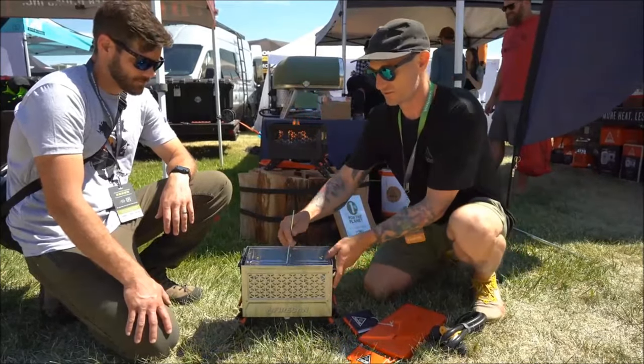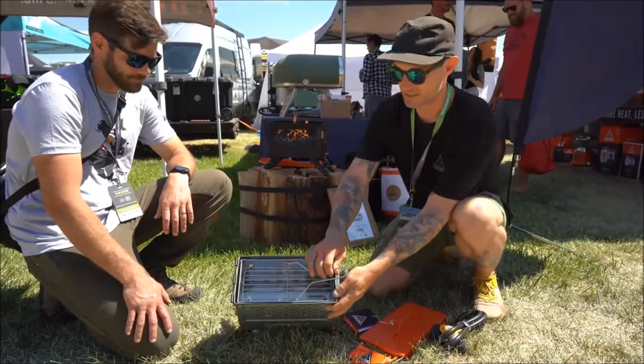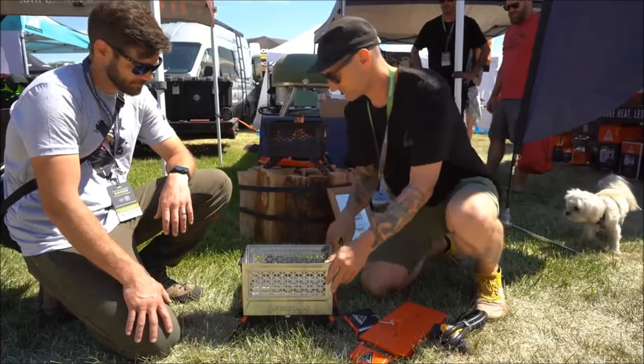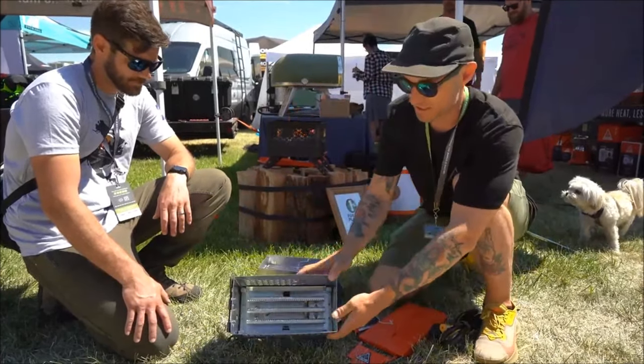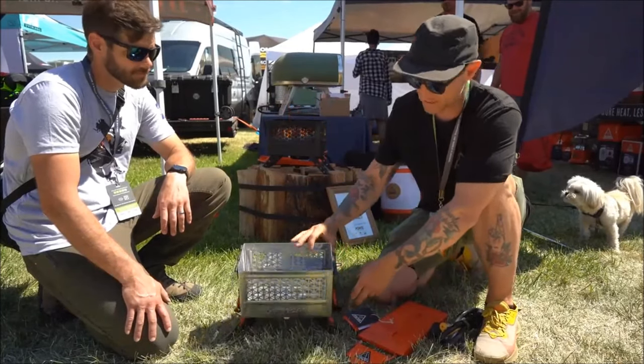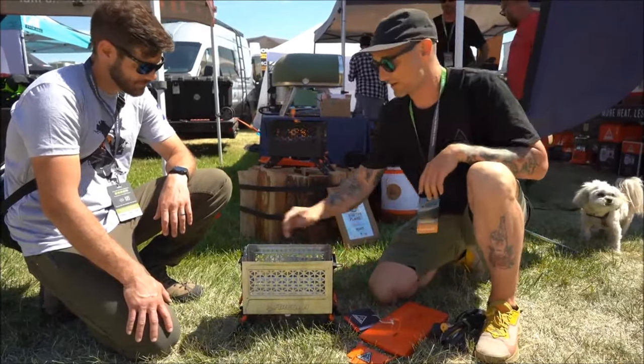The Ignix Fire Can Deluxe is a game-changer in portable propane fire pits. Available in early 2023, it offers a dual-burner design, serving as both a safe fire pit and a grill. The insert includes a grate with a flame tent for grilling, and the dual-burner design allows seamless switching between fire pit and grill modes.